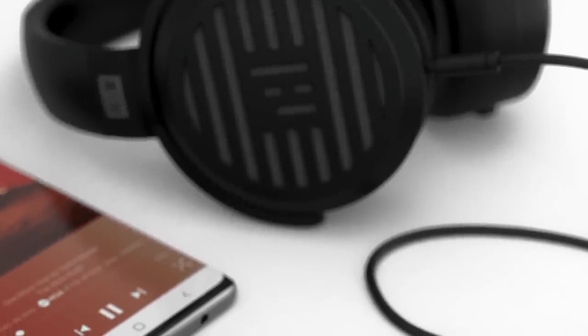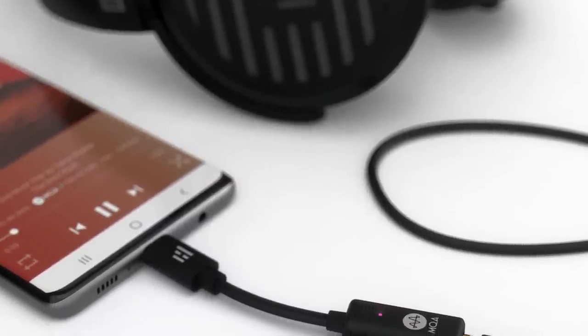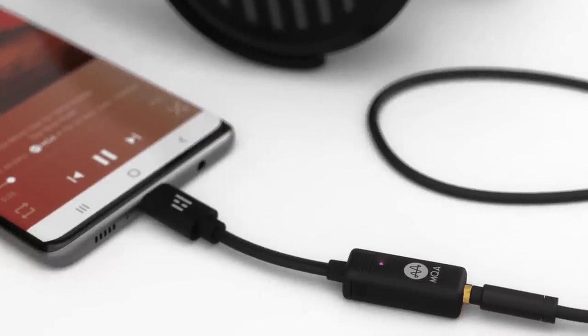Next we have a compact amplifier/DAC for 100 pounds from Helm Audio, aimed at smartphone and laptop use in conjunction with headphones. You plug this little device into your phone or laptop and then plug in your headphones on the other side. It is THX certified and supports MQA, PCM up to 384kHz, and DSD up to 25.6MHz.